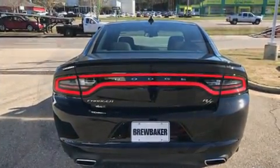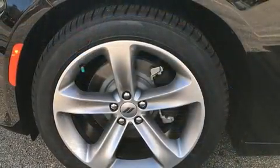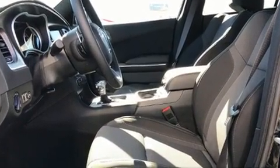Well-tuned suspension and stability control deliver a spirited yet composed ride and drive. Top features include front dual-zone air conditioning, front and rear reading lights, a tachometer, speed-sensitive wipers, remote keyless entry, and voice-activated navigation.